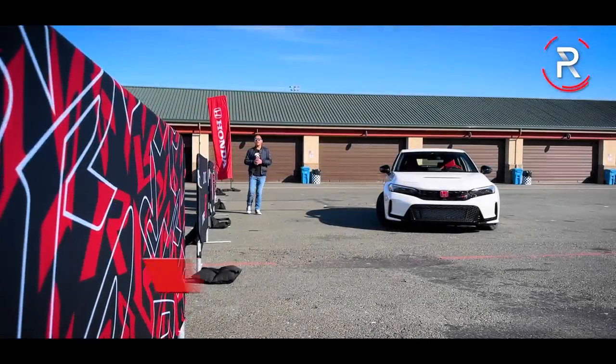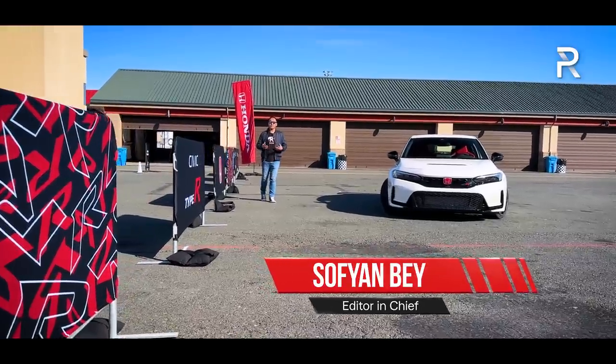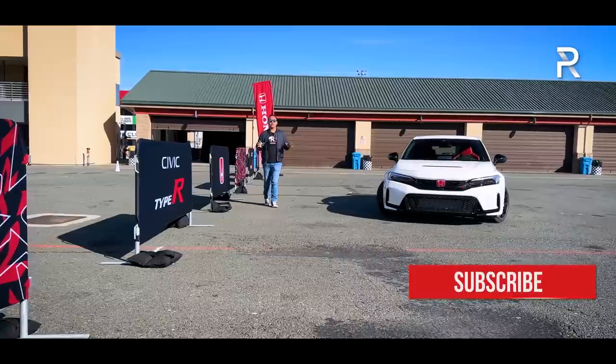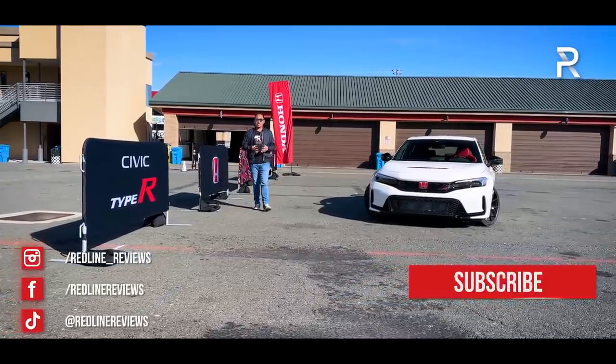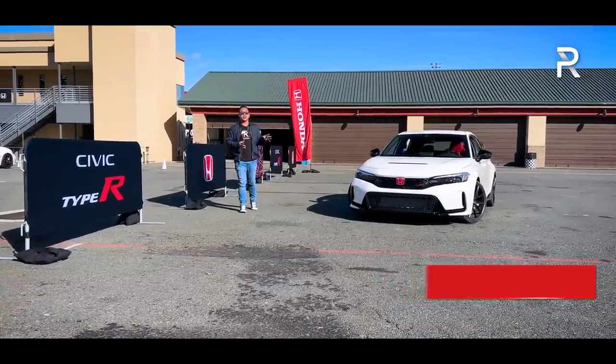A little over six years ago, Honda satisfied our craving for a little piece of forbidden fruit known as the Civic Type R. The 2017 Type R was a huge hit. Enthusiasts fell in love, dealers were gorging themselves on insane markups, and a lot of people were worried that Honda would ruin the Type R when they announced that a second generation was coming.